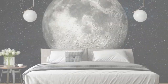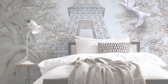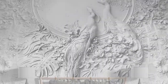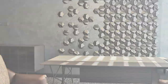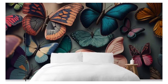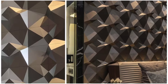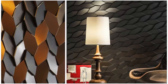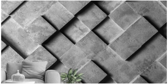Step into a realm of unparalleled visual delight with our extraordinary selection of 3D wallpapers, designed to redefine the very essence of interior aesthetics. Crafted with a fusion of cutting-edge technology and artistic ingenuity, these wallpapers transcend the conventional, creating an illusionary depth that breathes life into your surroundings. Imagine walls that ripple with the illusion of texture, or geometric patterns that seem to dance in three-dimensional space. Our diverse range encompasses styles from the timeless elegance of classical motifs to the avant-garde allure of abstract designs.